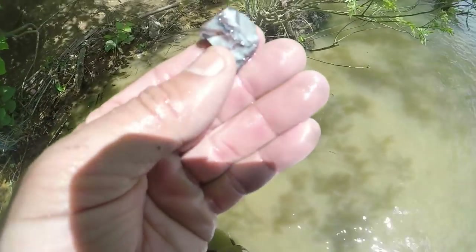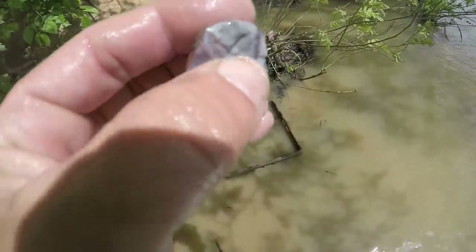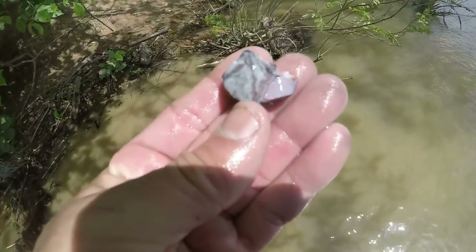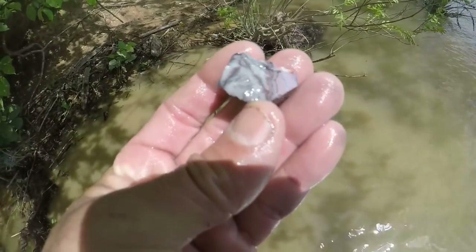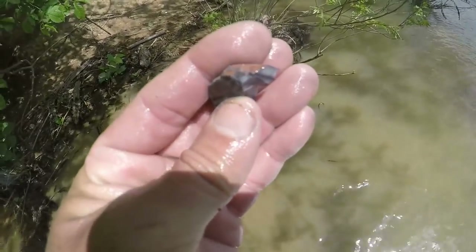See what I mean about the nice Flint Ridge in here — look at that stuff. That's Flint Ridge from Flint Ridge State Park. I'm at least three hours from the source of this by car. That's a piece out of something — it looks like a Flint Ridge blade. Would have been awesome.